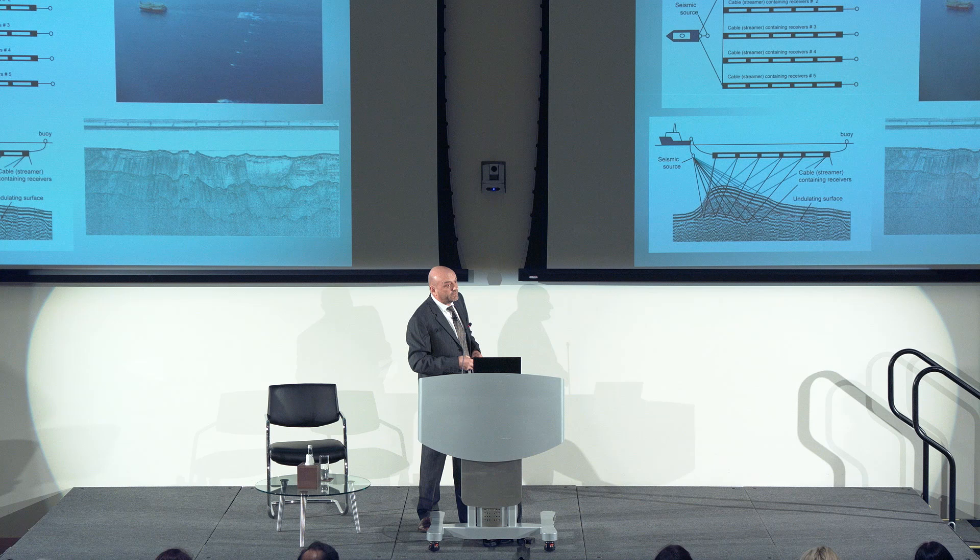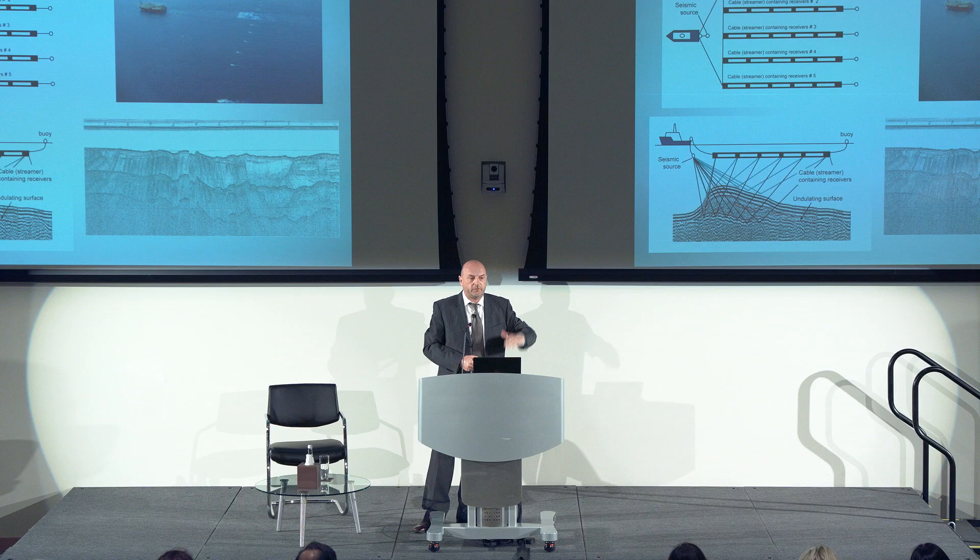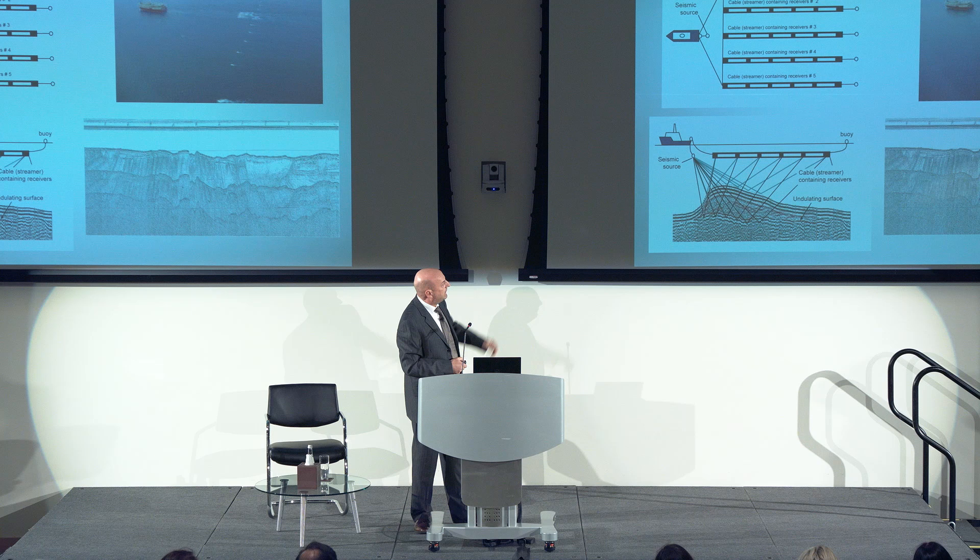3D seismic data collection is done primarily by oil companies. A seismic source on the vessel emits a deep booming noise, and the signal bounces off each interface — when it hits sand it bounces back, when it hits rock below it bounces back from that, and so on. This way we're able to build up sections, with each string producing a line section showing the interfaces.